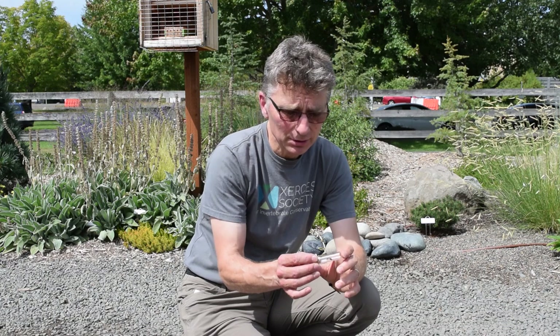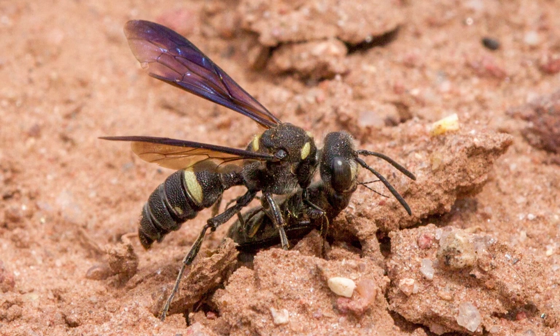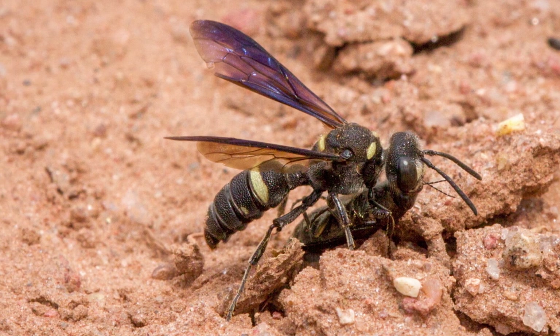Wasps are great to have around because they're predators. They're catching insects that we may not want — plant bugs, all sorts of aphids, and other pests.